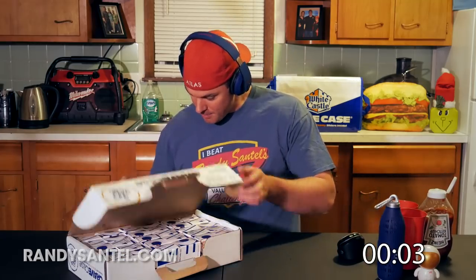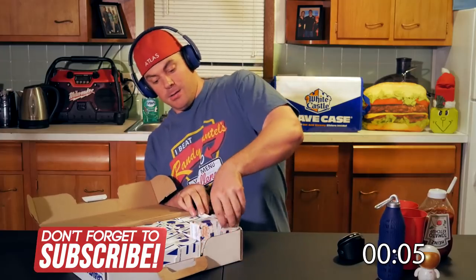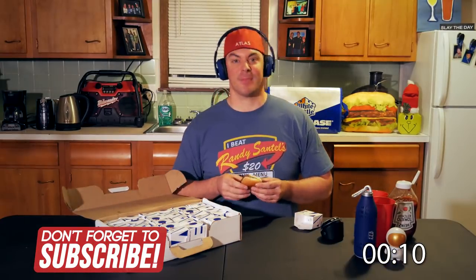One, two, three, boom! Alright, music is on. You have to eat the first few without ketchup and then we'll add some ketchup.